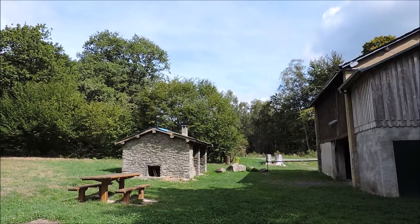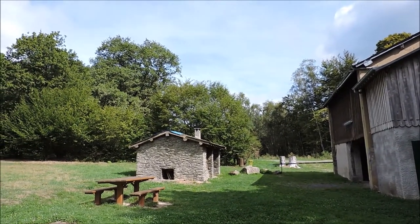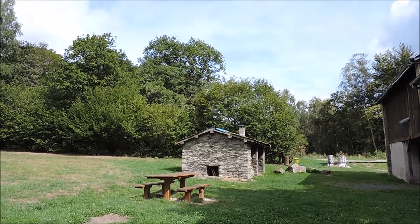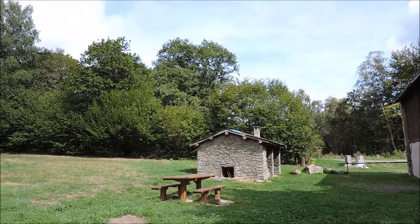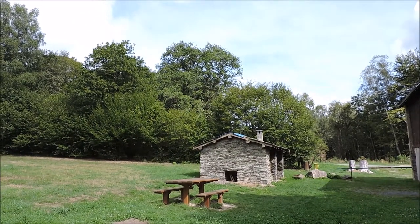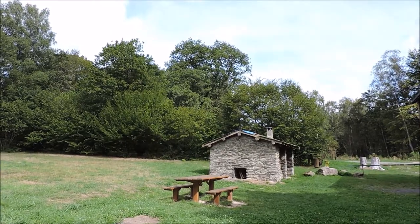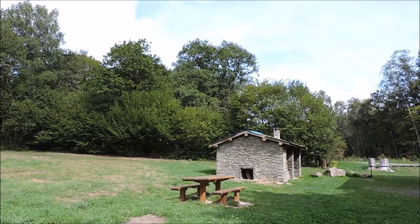Enfin du soleil ! Il faut attendre la fin du repas pour que le ciel se dégage enfin. On le sent tout de suite, ça réchauffe, ça réchauffe le dos, qui était mouillé avec le sac à dos. Quand on a fait déjà un peu plus de 10 km et qu'il en reste encore 10, c'est certain qu'on transpire.